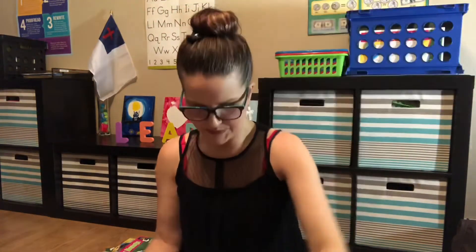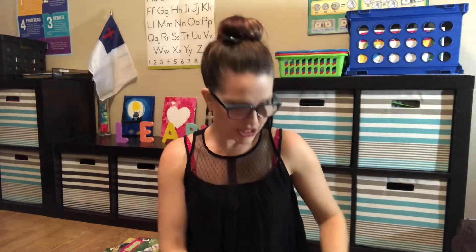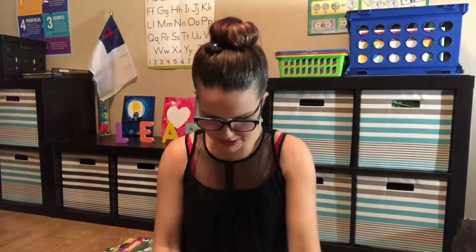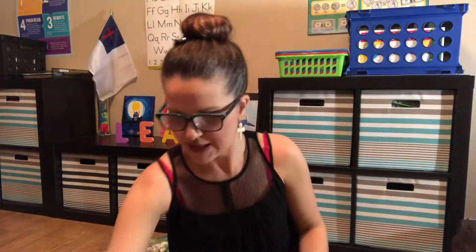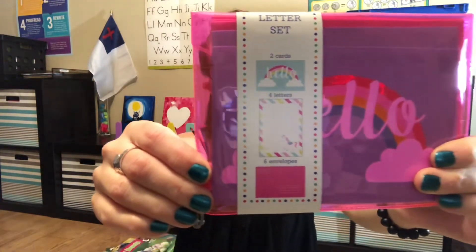The llama pack also comes with little envelopes and pieces of stationery. My daughter writes pretty big, so if the stationery is too small she can just add a piece of lined paper and draw something cute on the stationery for her pen pal. We also got one with a rainbow that says 'Hello,' and one that says 'Wow.' I'd never seen those before — I think they're new.